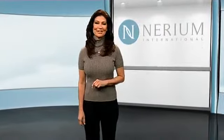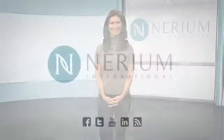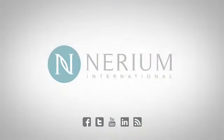For more information on this revolutionary skin care product, visit us online at Nerium.com. You can also connect with us on Facebook and Twitter. I'll see you later.